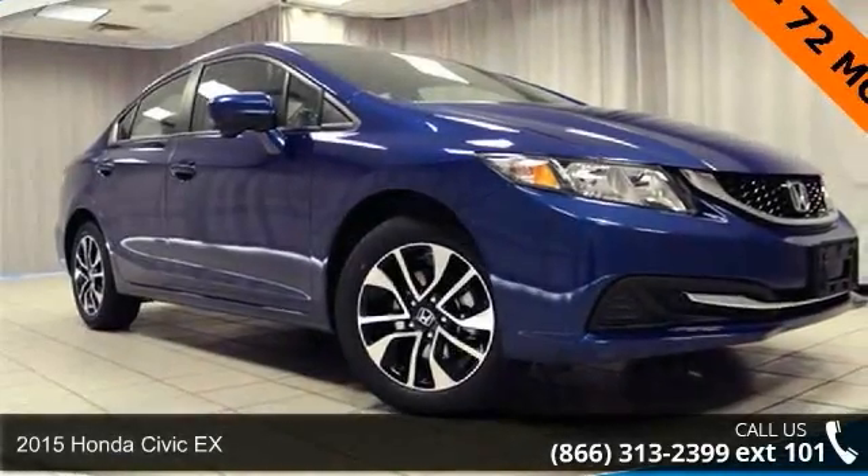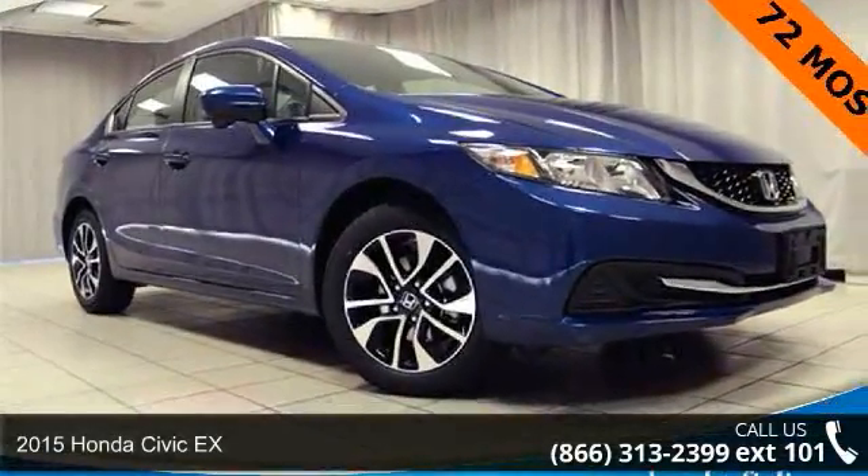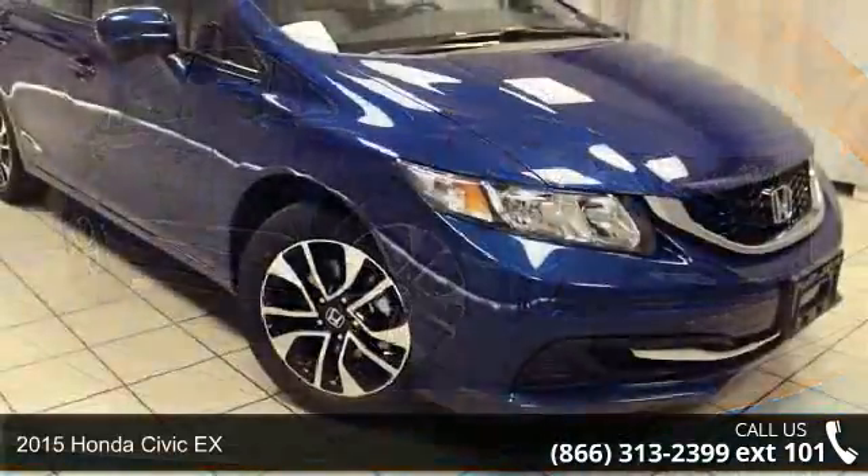Step into the 2015 Honda Civic X. This may be the set of wheels you've been looking for.